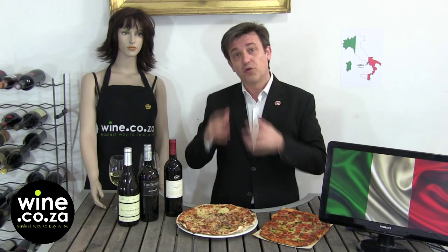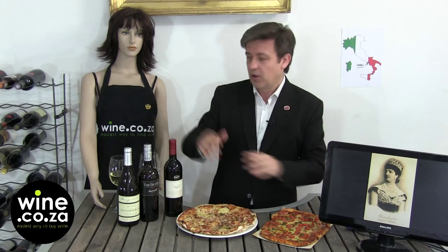What do we drink with it? You can go for Chianti Classico, which is very Italian, but we're in South Africa. We're going to have South African wine with it.